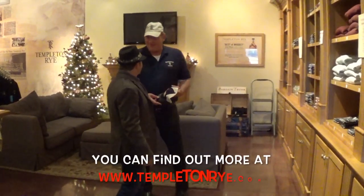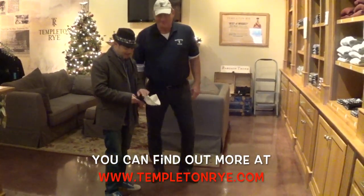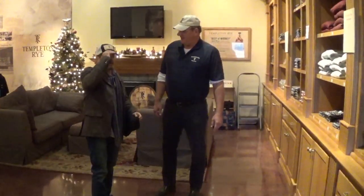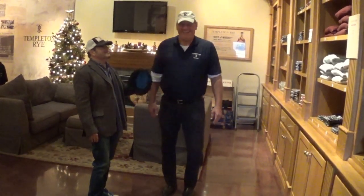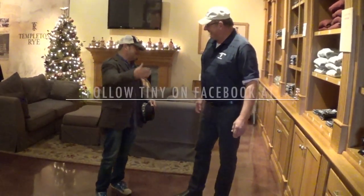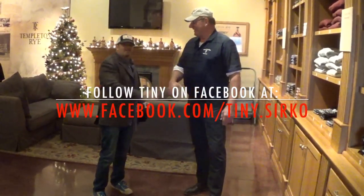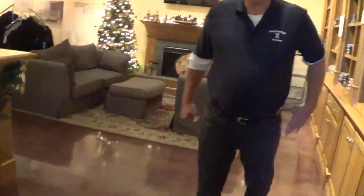That kind of concludes what we have to show you here this morning. Yes, thank you so much — I appreciate you coming out. That's the best I've ever seen anybody look in one of them. Thank you so much, Templeton Rye. You guys are awesome, amazing, wonderful — keep up the hard work. We'll see you!